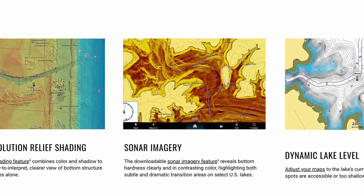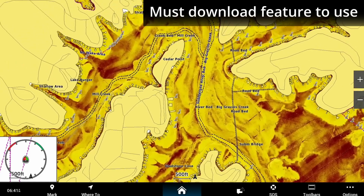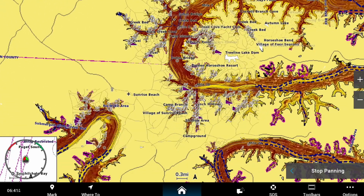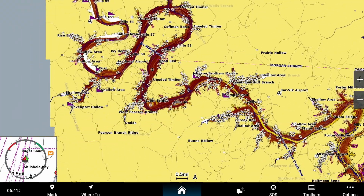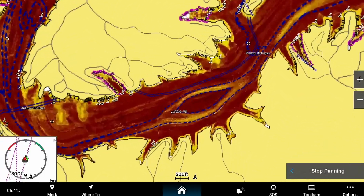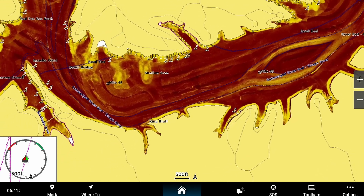Sonar imagery reveals bottom hardness in contrasting colors that highlights both subtle and dramatic transition areas on select U.S. lakes. This allows me to rule out a lot of water when I'm fishing because today, for example, I'm trying to stick around harder bottoms and focus on fishing rocks and trees that would show up as shades of light orange to yellow, and don't even want to waste my time going over mudflats or areas with sandier bottoms that are shown in much darker colors such as dark orange or reddish brown.